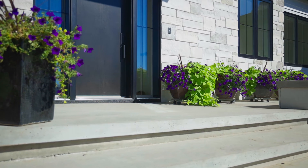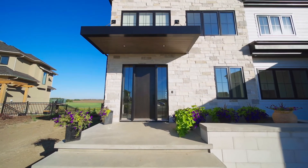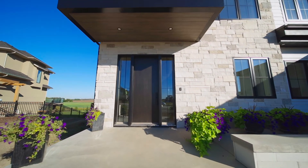We're going to do a multi-series on this to make sure we cover all of the details for you. Today we're going to start with the front entry, mudroom, and powder room. As you walk up the front steps to this home you see a gorgeous wood front door with beautiful side lights.